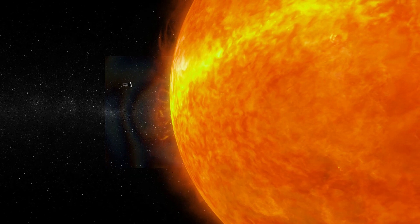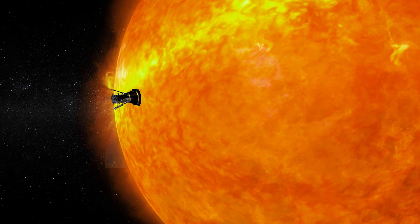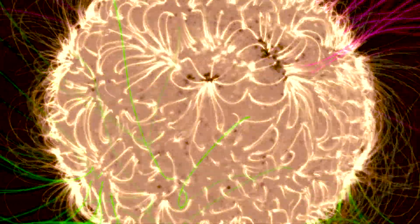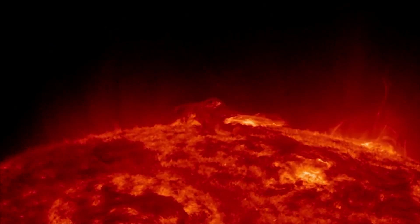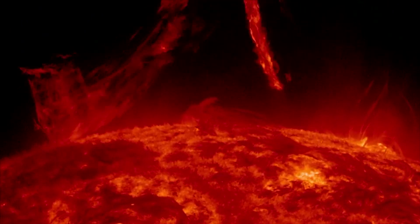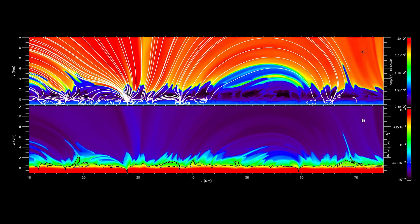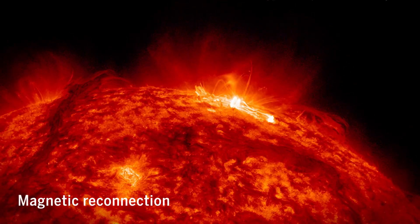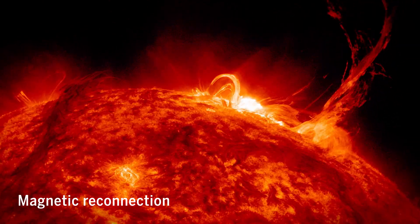The Parker Probe will repeatedly plunge into the sun's corona, beaming back measurements of the tangled net of magnetic fields that shape it. Most scientists think that the sun's magnetic fields are responsible for heating the corona by somehow transferring energy from a bubbling cauldron of plasma at the sun's surface. In one theory, the magnetic fields that protrude from the sun move around and get tangled up. When the field lines suddenly snap into a more stable arrangement in a process called magnetic reconnection, vast amounts of energy are released into the surrounding plasma of the corona.